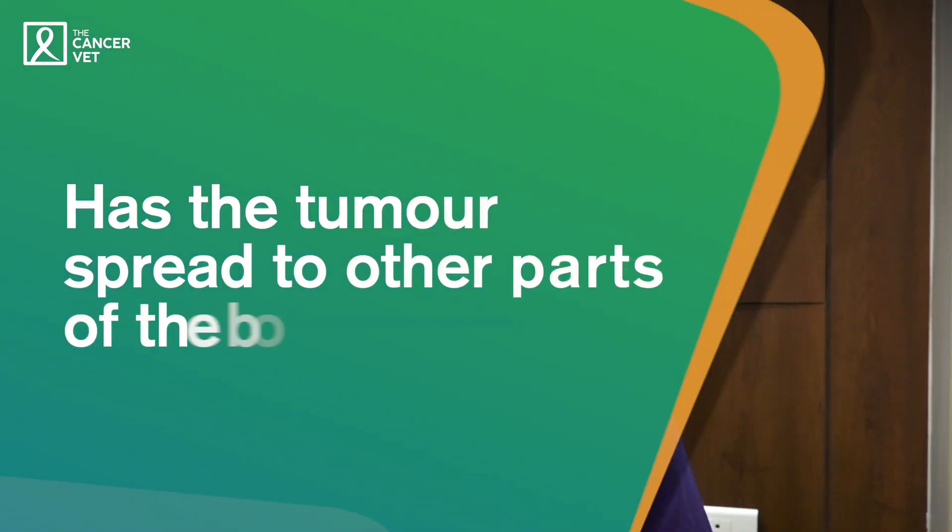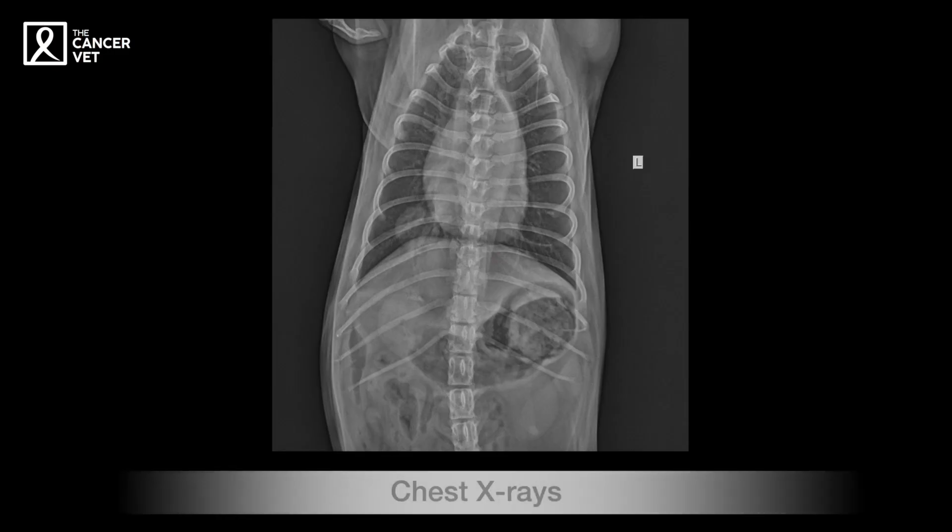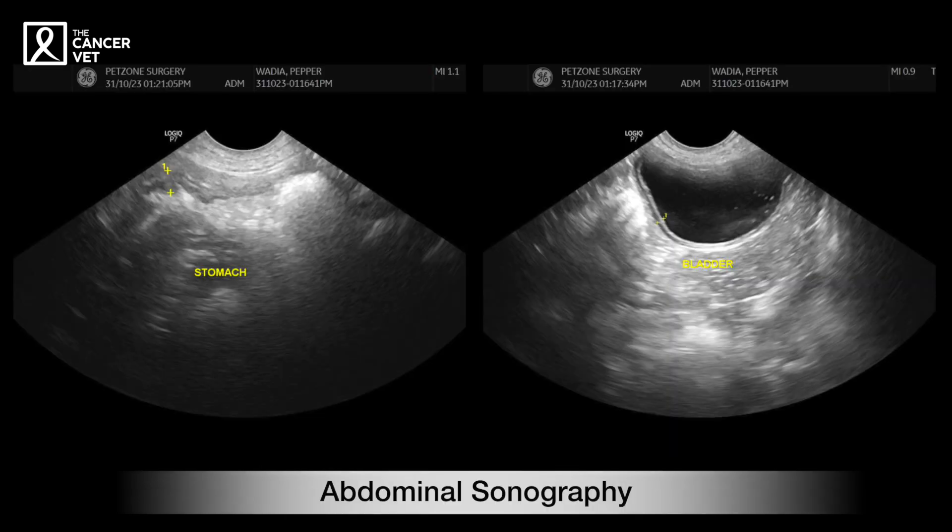The second question to answer is whether it has spread to other parts of the body. If an oral tumor has already spread to the lungs, then we know the prognosis is not very good, and we may not want to put the pet through a big oral surgery. In that case, we may offer some other treatment options. The third thing is: how bad is this? Tests like chest x-rays and abdominal sonography will tell us if the cancer has spread to other parts of the body, and if it has, in most cases that's not great news.